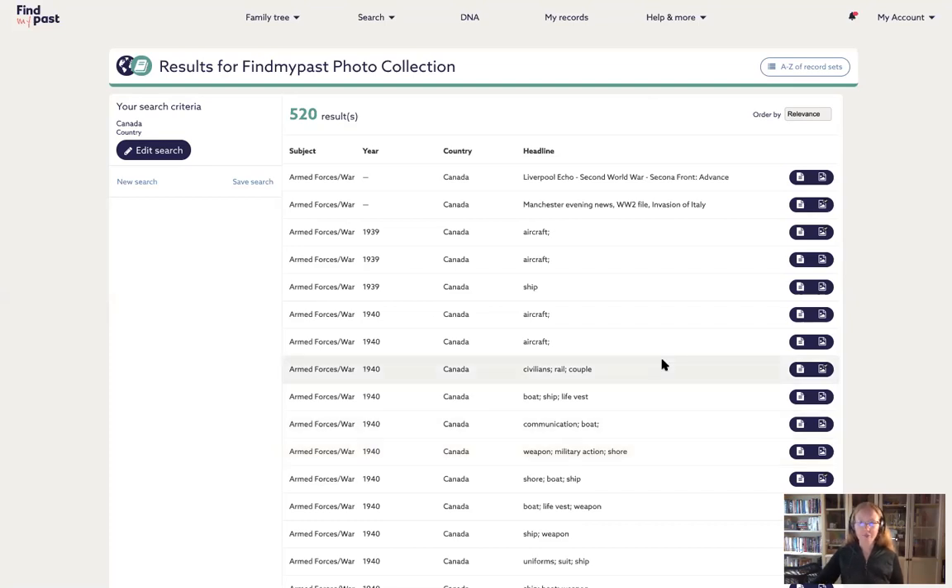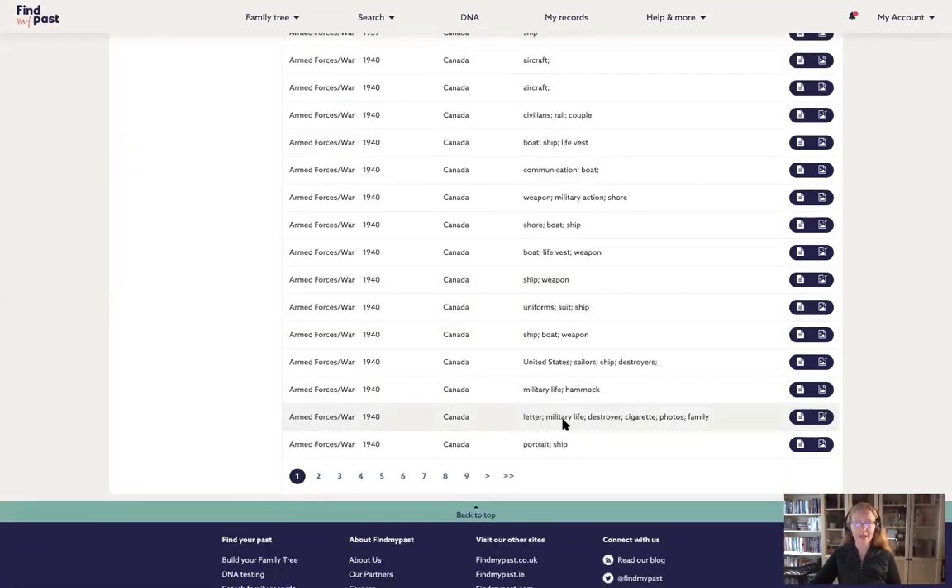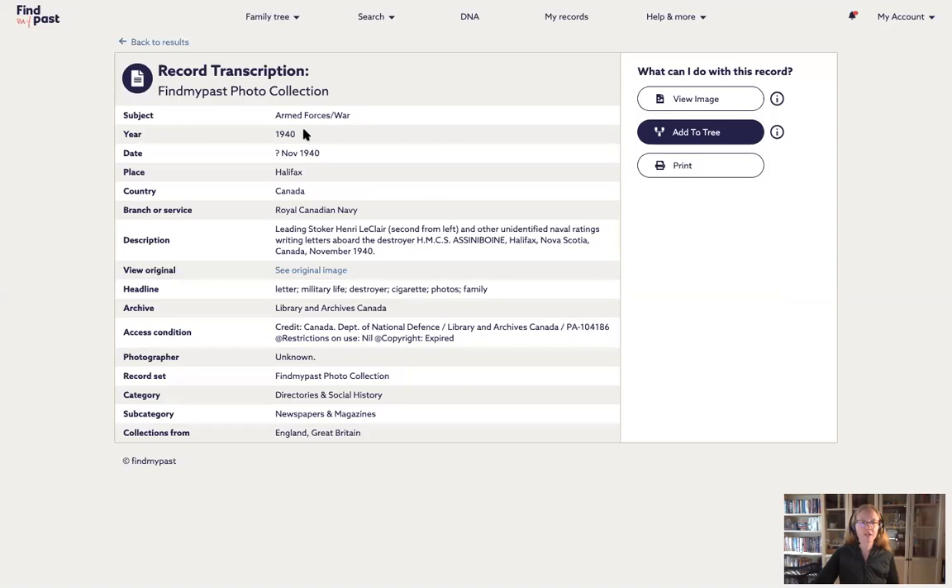Let's go to a photograph keyworded with letter, military life, destroyer, cigarette, photos, and family. This is a 1940 photograph taken in Halifax, Canada from the Royal Canadian Navy. The description says: Leading Stoker Henry LeClaire, second from left, and other identified naval ratings, writing letters aboard the destroyer in Halifax in November 1940. We can see all those keywords listed and, in this case, an 'unknown' photographer field. Think about the power of searching for a photographer — my dad happened to be a photographer for the United States Navy during Vietnam, and I'd love to find his work that way.